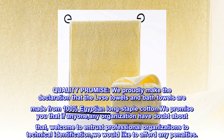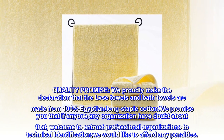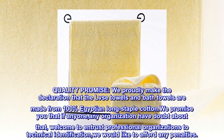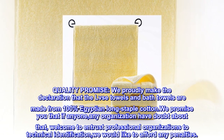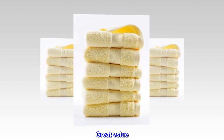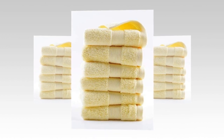Quality promise: we proudly declare that LVSE towels and bath towels are made from 100% Egyptian long staple cotton. We promise that if anyone or any organization has doubt about that, they are welcome to entrust professional organizations for technical identification. We would afford any penalties.